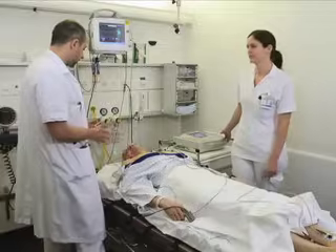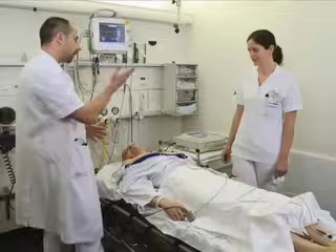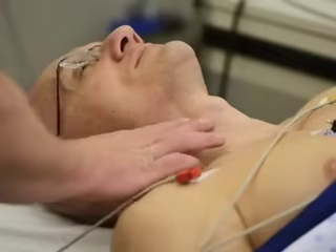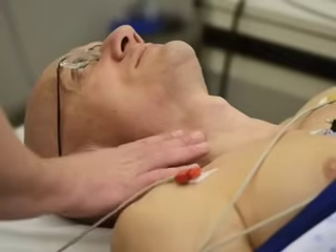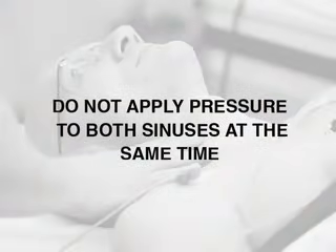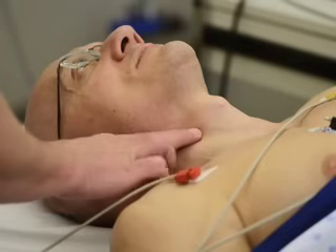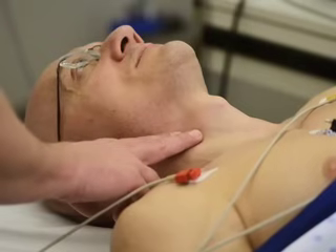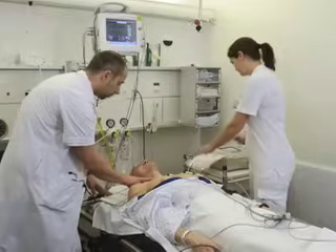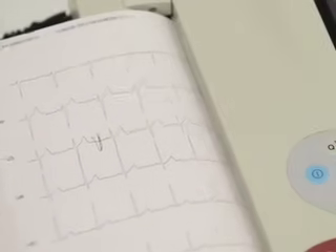Before performing carotid sinus massage, inform the patient that you are about to begin the procedure and have the assistant start a continuous printout of the ECG tracing. Apply firm and steady pressure to the right or left carotid sinus but do not occlude the sinus. Do not apply pressure to both sinuses at the same time. Steady pressure is recommended because it may be more reproducible than intermittent pressure. The assistant should mark the scrolling ECG tracing at the beginning of the massage, so that this moment can be precisely marked on the ECG printout.